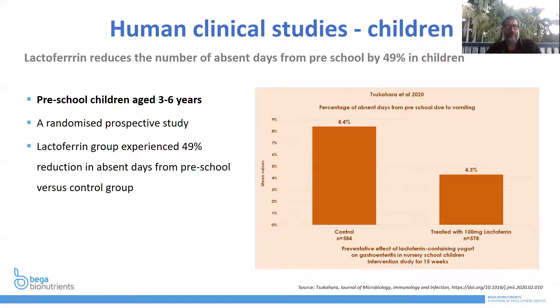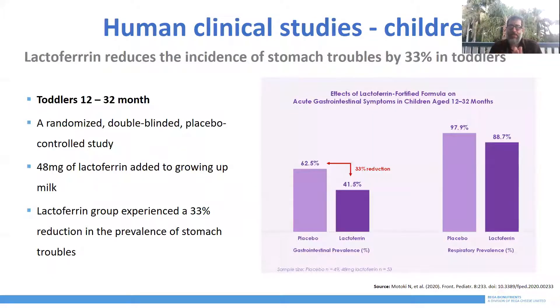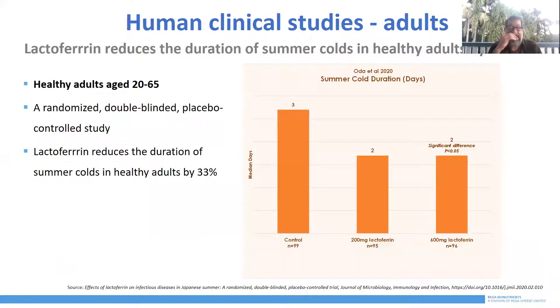From human clinical trials, we know that lactoferrin can significantly reduce the number of absent days from preschool by up to 49%. In a clinical trial with preschool children aged three to six years, there was a 49% reduction in absent days versus the control group — a significant immune effect. In 12 to 32 month toddlers, a 48 milligram dose of lactoferrin added to growing-up milk produced a 33% reduction in the prevalence of stomach trouble. Even in healthy adults aged 20 to 65, controlled studies found that lactoferrin reduced the severity of summer colds by 33%. The amounts of lactoferrin required increase for adults, which is part of the reason why ProGel technology is so important to this immune-boosting protein.